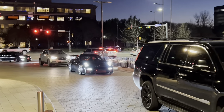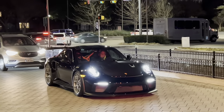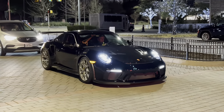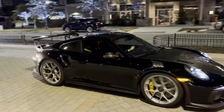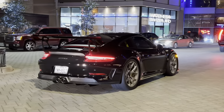Got a nice GT3 RS pulling up. Check out that wing. Oh, my goodness. Super clean spec with the bronze wheels as well. And of course, the roll cage back there. Sounds amazing.